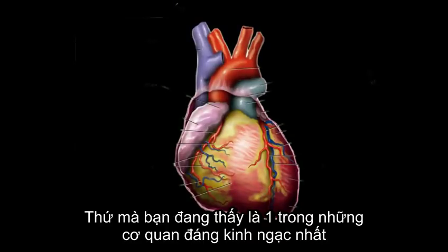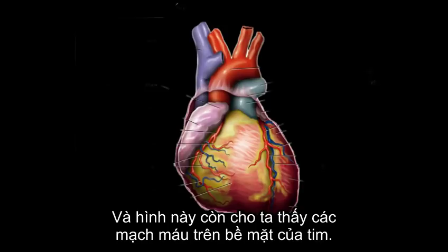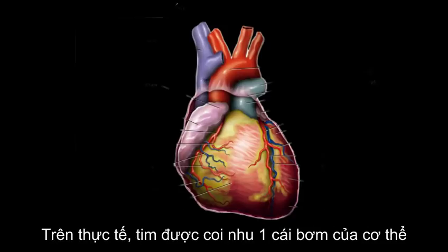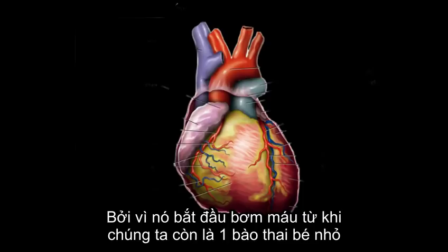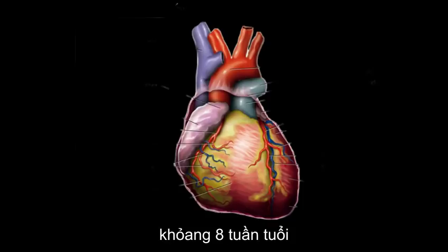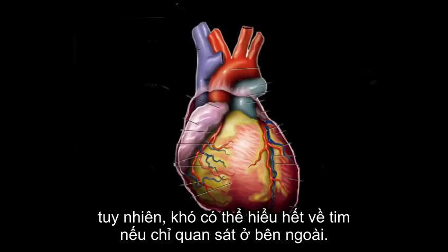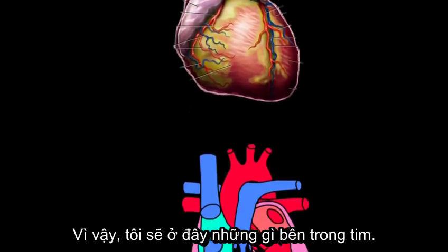What you're looking at is one of the most amazing organs in your body — the human heart, shown with all the vessels coming into and out of it. At its core, the heart is a pump, and that's why we call it the hardest working organ in the body. It starts pumping blood from when you're a fetus around eight weeks old, all the way until you die. I'd like to look at it in more detail, so I drew what it might look like on the inside.